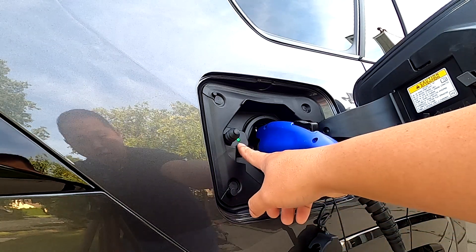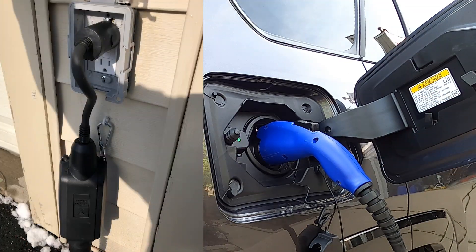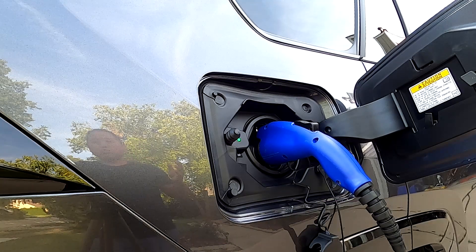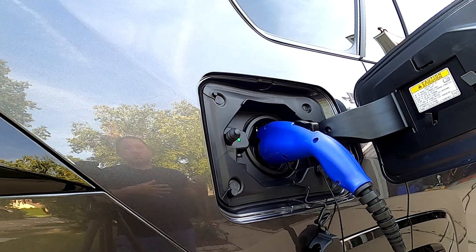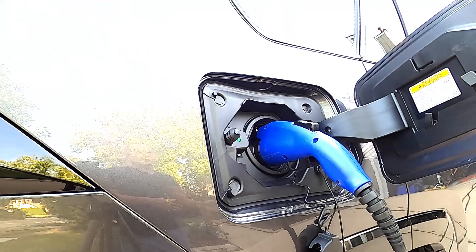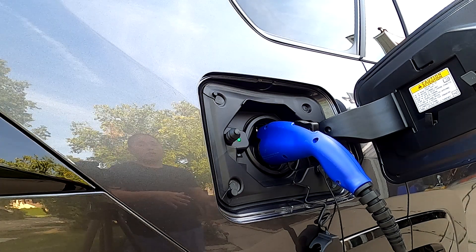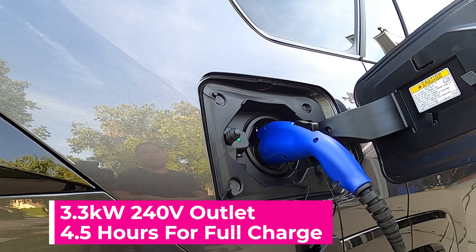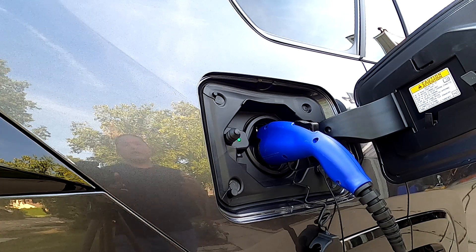Once locked, you cannot remove the charger until you unlock the doors. There's a green light indicating it's charging and you're ready to go. The standard charger that comes with your RAV4 Prime uses a household 110-volt outlet and takes about 12 hours to fully charge the batteries — that's 42 miles of EV range. That sounds like a long time, but if you get home from work and charge right away, it'll be done by morning. If that's too long, you can upgrade to a 240-volt charger, which drops charging time down to 4.5 hours — a big improvement.